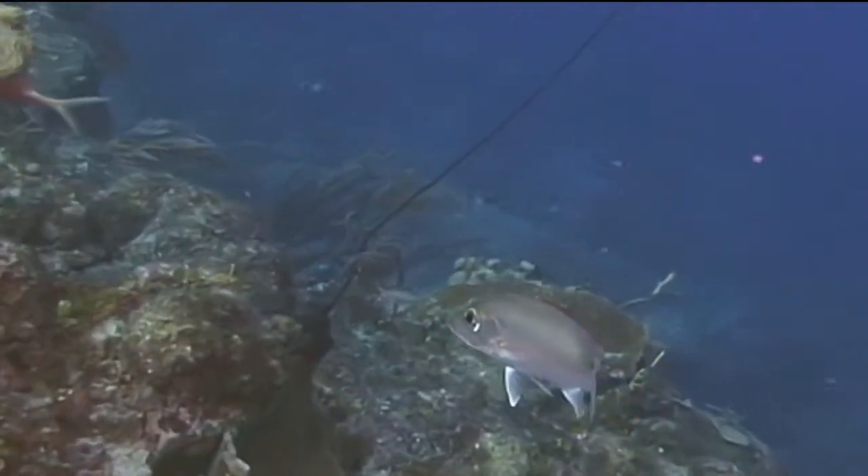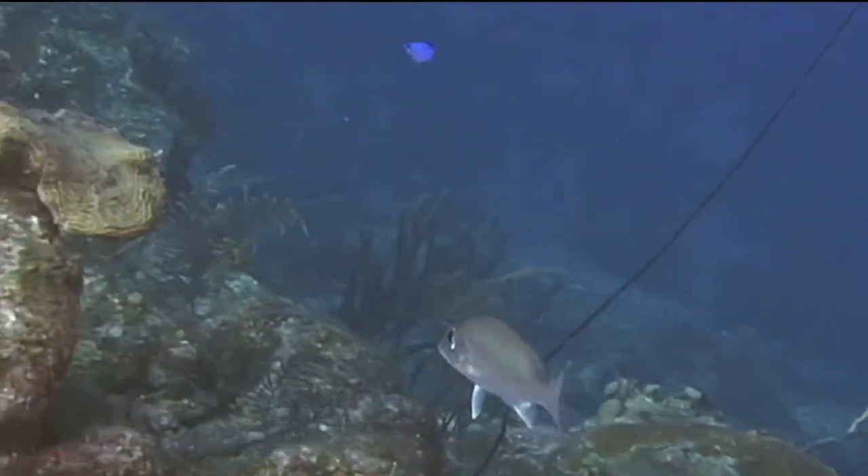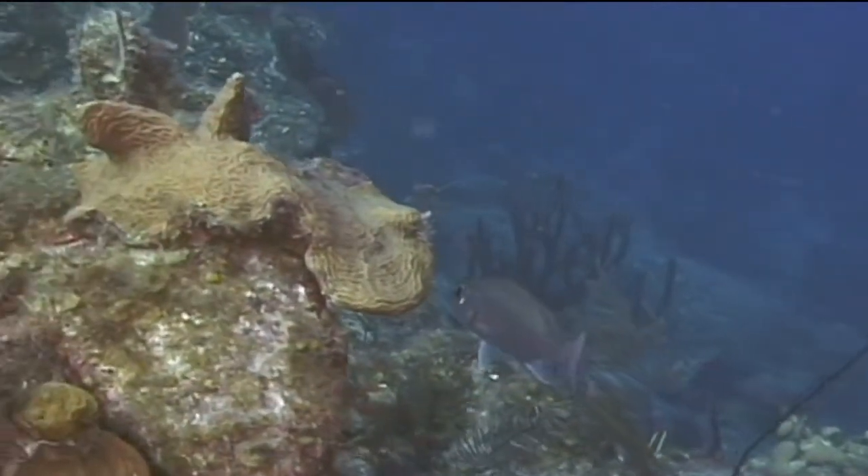The fish will simply move out of the way just enough to let the divers swim through. But if they feel threatened, they will quickly swim away.